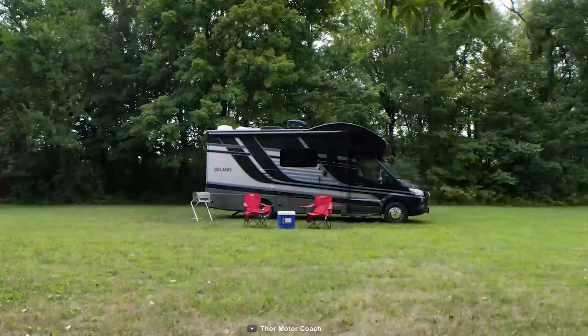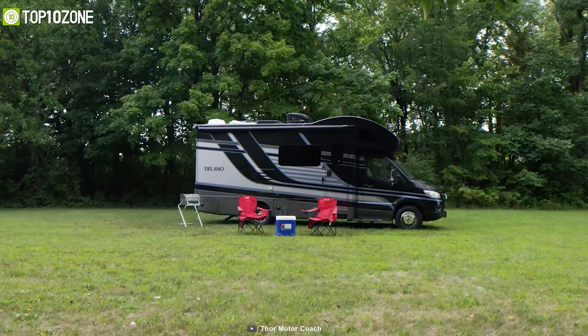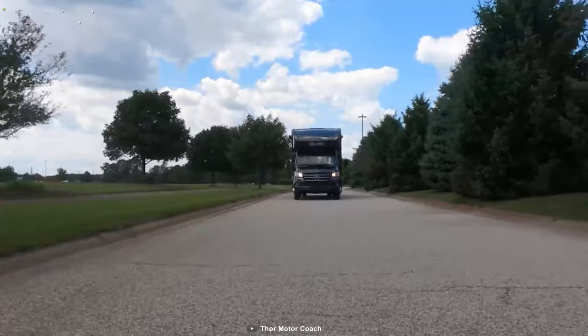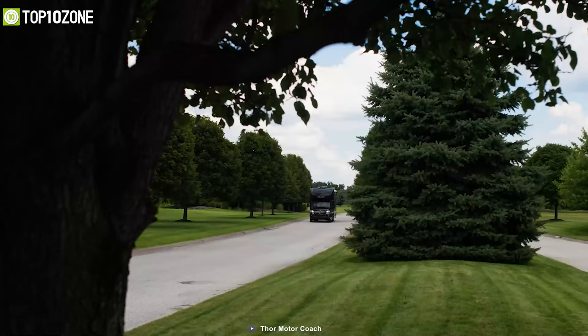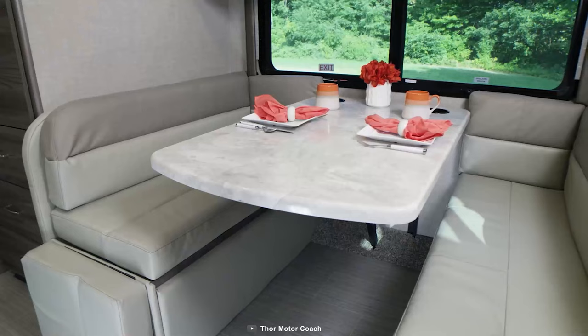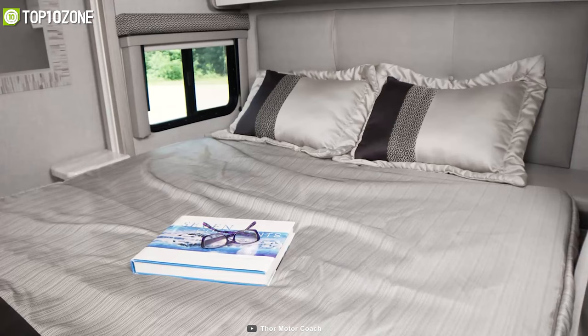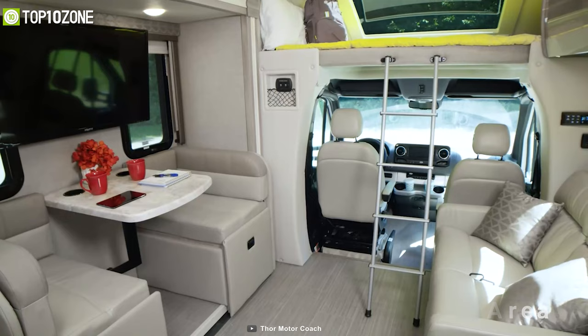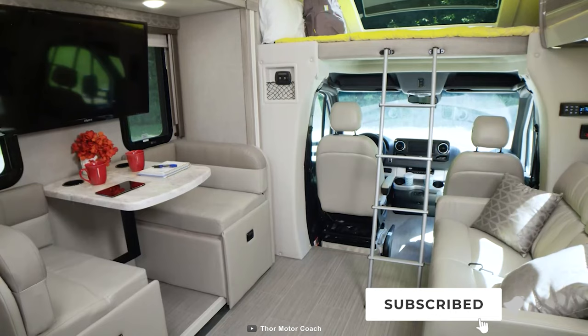Loaded with unique and exciting features, the Thor Delano Sprinter is a luxurious RV that'll make your family vacation way more special. It is equipped with a Mercedes-Benz safety package which includes super braking, attention assist, and lane-keeping assistance to provide peace of mind for your cross-country road trips. In the 24FB floor plan, you can play your favorite board game at the dream dinette booth or relax on the leatherette sofa that can convert into a Murphy bed with a queen-size mattress. There is also a sleeping area with a telescopic bunk ladder above the captain's quarters, perfect for your kids.